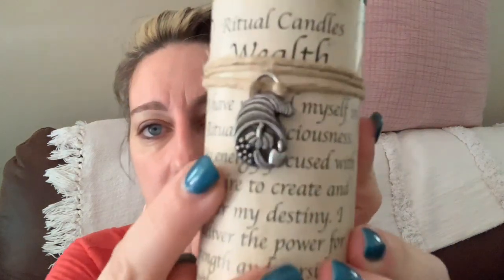It's all about positive affirmations and drawing things from the universe through meditation. Then the wealth candle — because I'm a single mom, I thought hey, let's do a wealth candle too. It has a harvest cornucopia pewter piece on it, and it says: 'I have placed myself in ritual consciousness, my energy focused with the desire to alter my destiny. I deliver the power for strength and persistence without limitations in the material world. Inspiration is consuming my being.' Those are my two candles from Lunation.